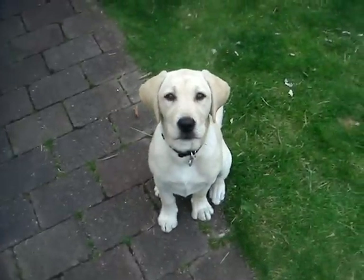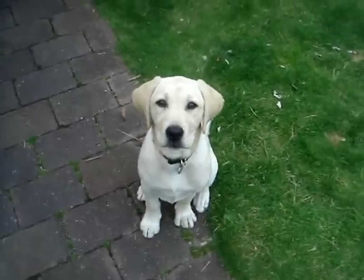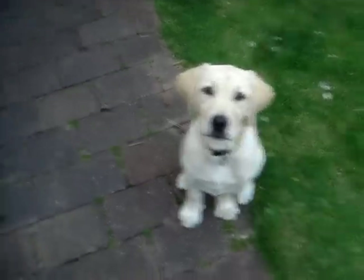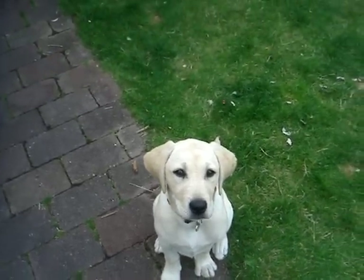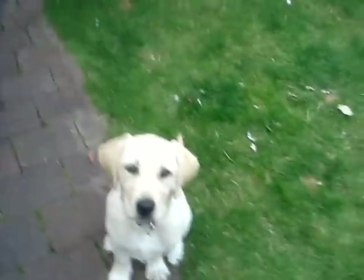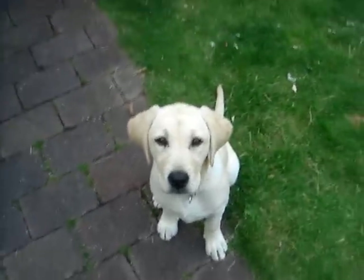Good girl! This is Crumpet. I'm going to show you some of the tricks we've learnt. She is 14 weeks old. I've got some treats here — little pieces of frozen red meat.